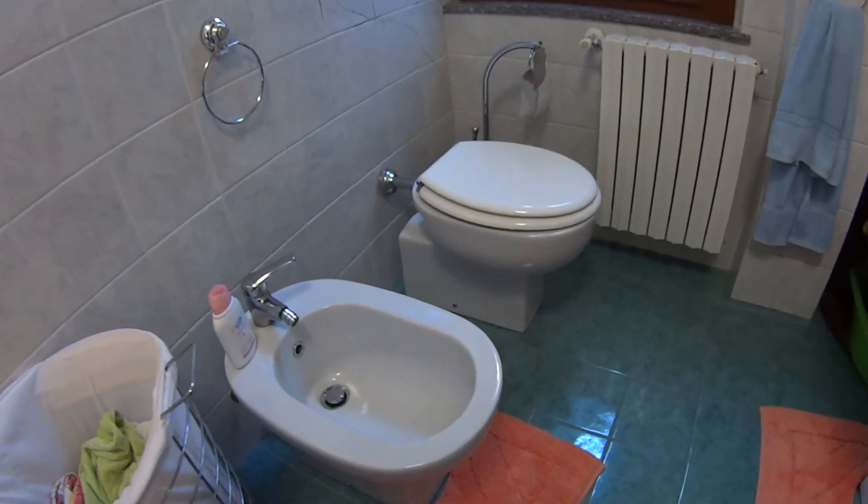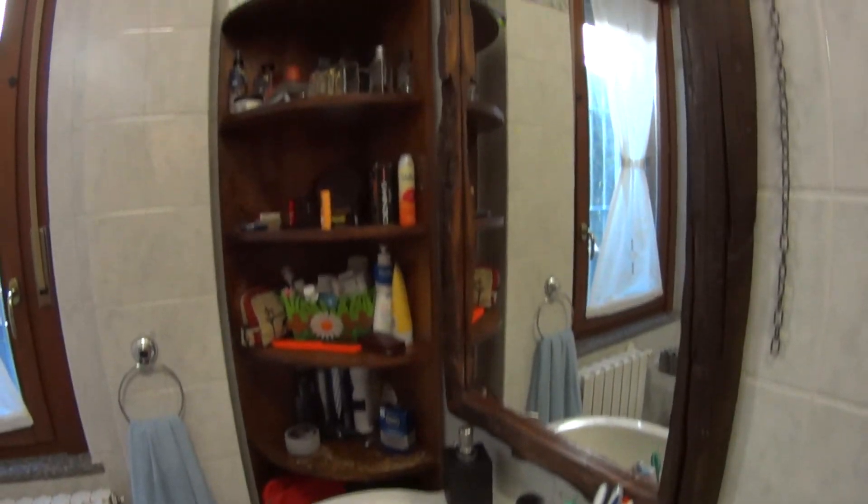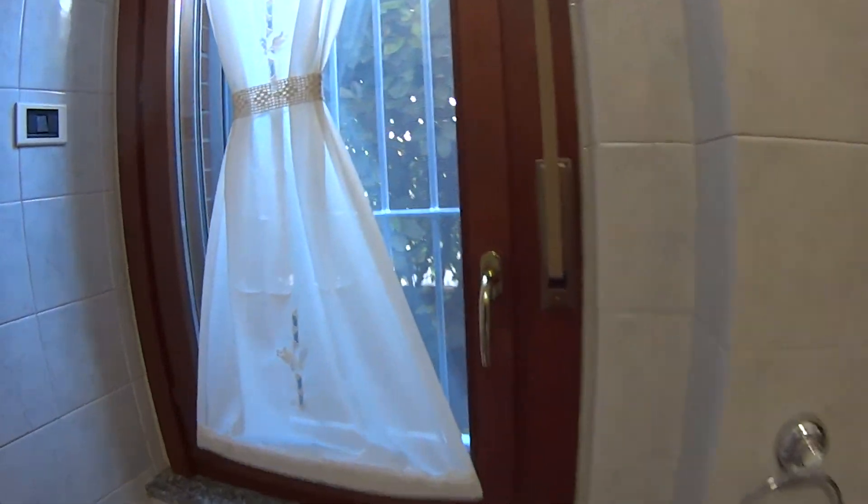As for the bathroom, which is pretty modern, we have a bathtub with shower and a hose, toilet, both bathroom and bidet. There's also the washing machine and the sink with a mirror on top of it. The bathroom doesn't have a window.